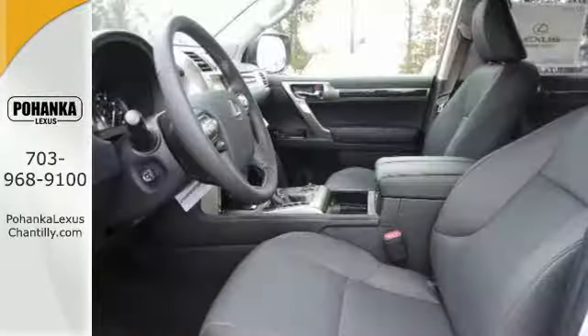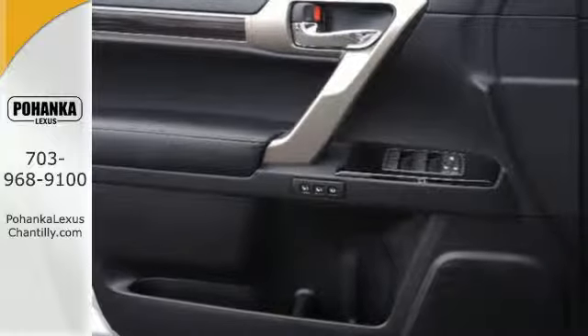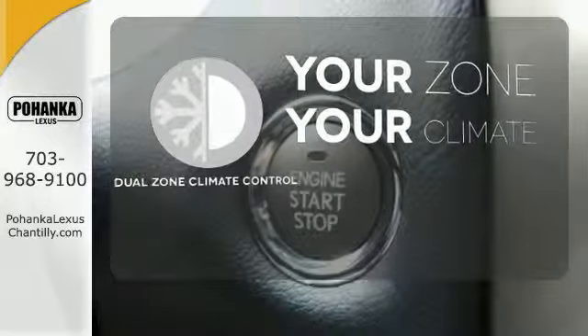Kinetic dynamic suspension changes with the terrain, adding comfort to your drive, while electronic trailer sway control keeps you confident while towing. It's too hot, it's too cold — not anymore with dual-zone climate control.